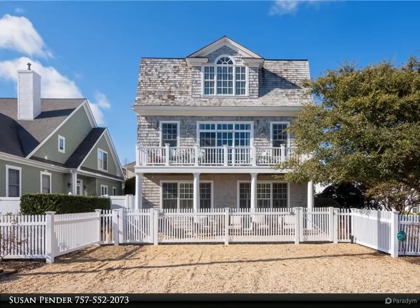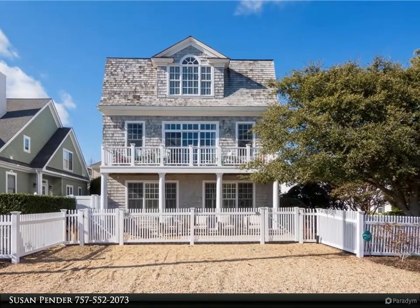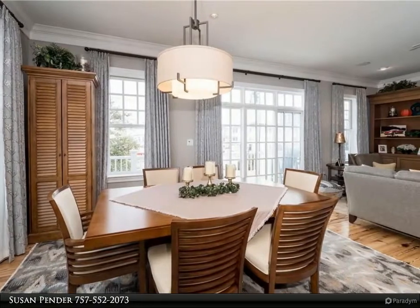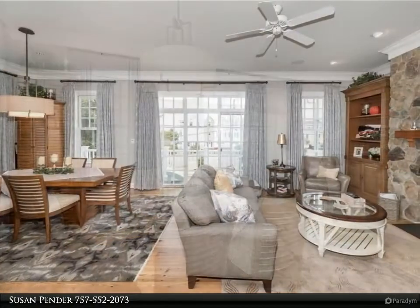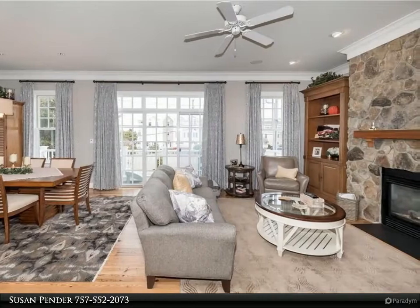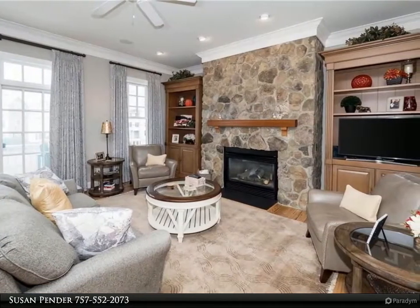This Berkshire Hathaway Home Services Town Realty property video is presented by Susan Pender. Stunning four bedroom, three and one half bathroom, 3,256 square foot custom designed and built single family home, located just a short distance to the oceanfront beaches. Classic Nantucket shingle style home with amazing outdoor living spaces and an inviting open floor plan featuring spacious rooms.